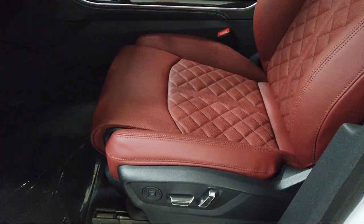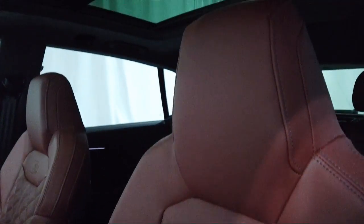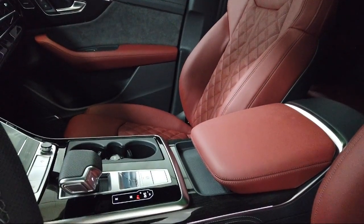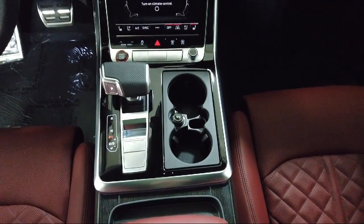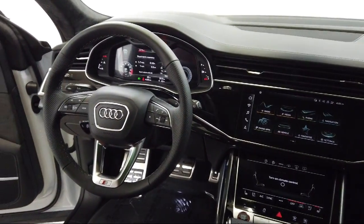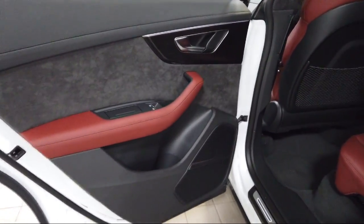Audi Bozeman operates as a best price dealership, which means transparency and integrity are our priority in doing business. We believe in making the car buying experience as honest and stress free as possible — no time wasted on negotiating, no back and forth, just quality time getting to know our customers and helping them meet their needs at the best possible price. We are community born, community driven, so come visit Audi Bozeman today.